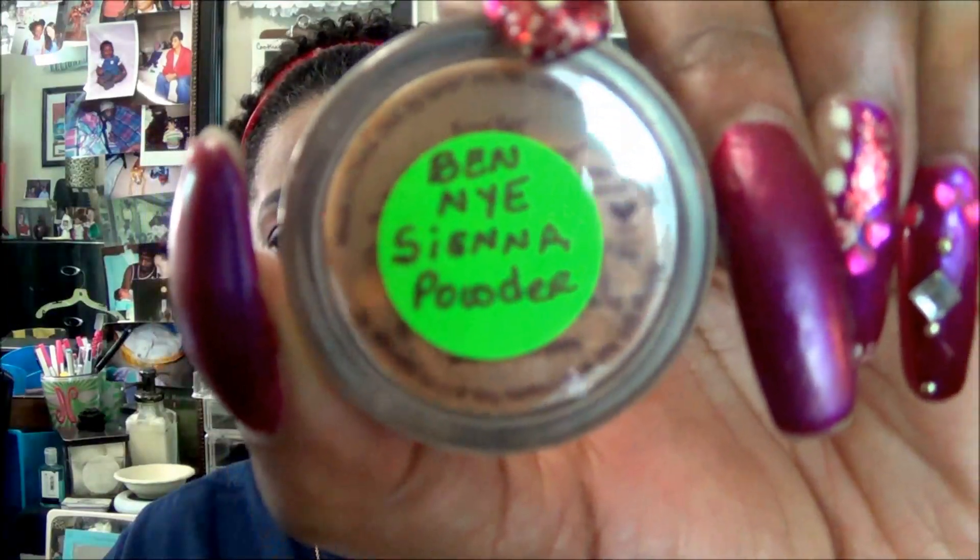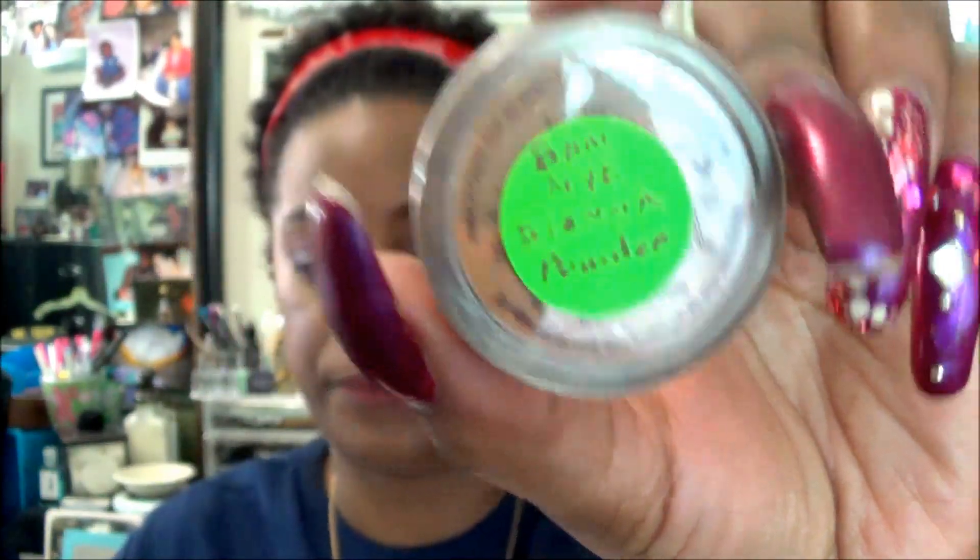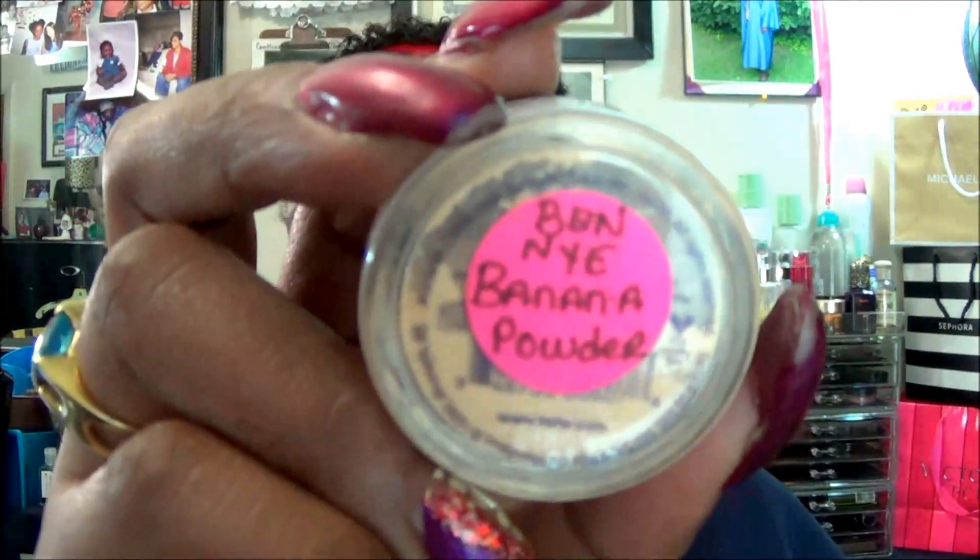So now after doing that, the powders I put on my face — I have these two little Tarte containers; however, I put Ben Nye translucent powders in them. The all-over face powder I am using is Ben Nye Sienna, and you can see that color right there. For the under-eye highlight, which you probably can't even see, is the Ben Nye Banana. Using these two little containers helps me use up my product without having to pull out the big jars all the time.